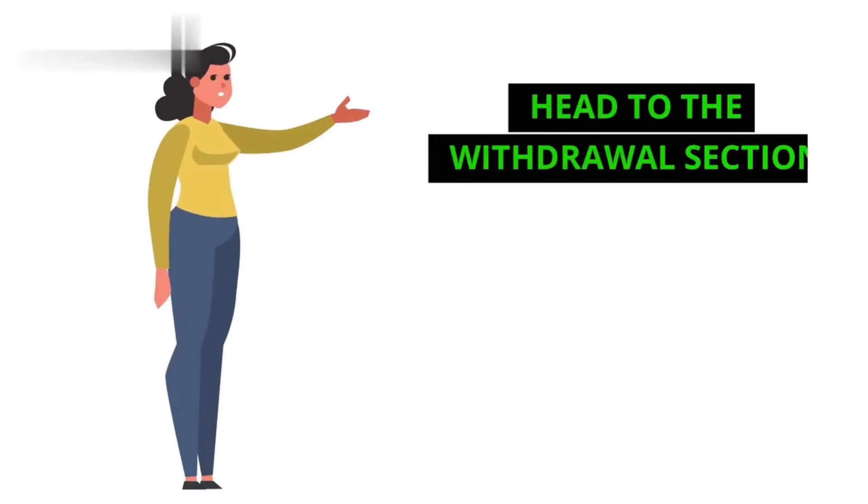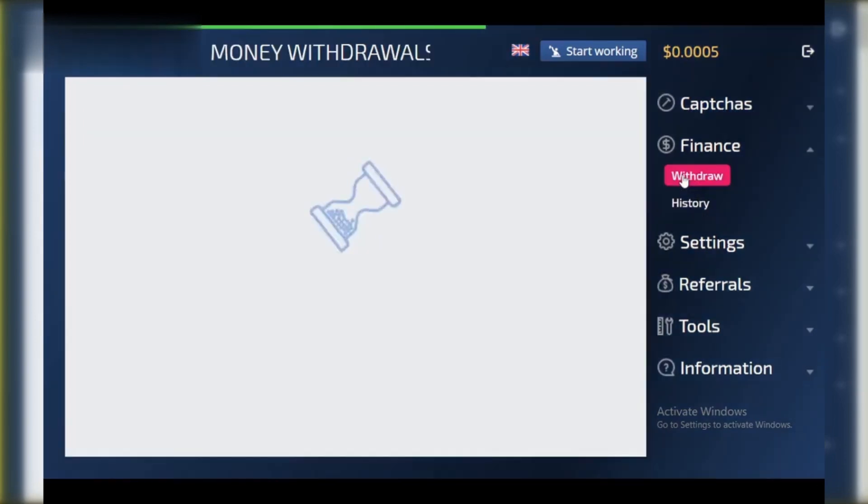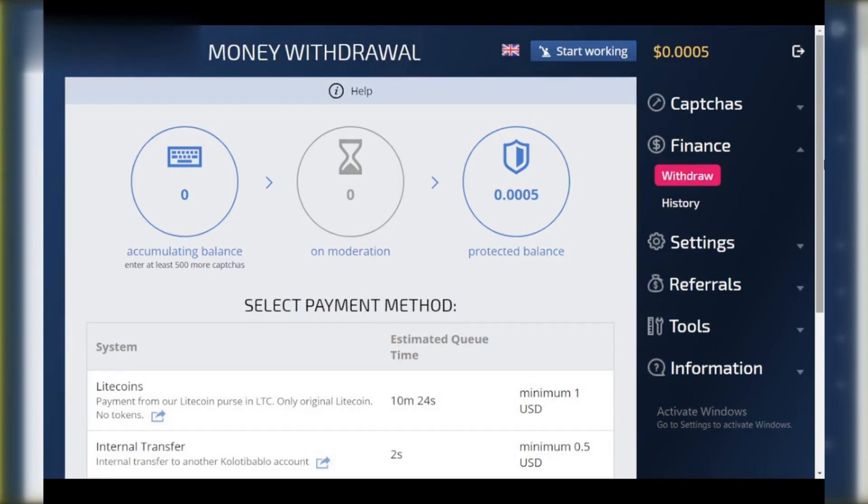Step 2: Head to the withdrawal section. Look for a button or tab labeled 'Withdraw,' 'Cash Out,' or something similar. This will take you to the page showcasing all the ways you can spend your points.